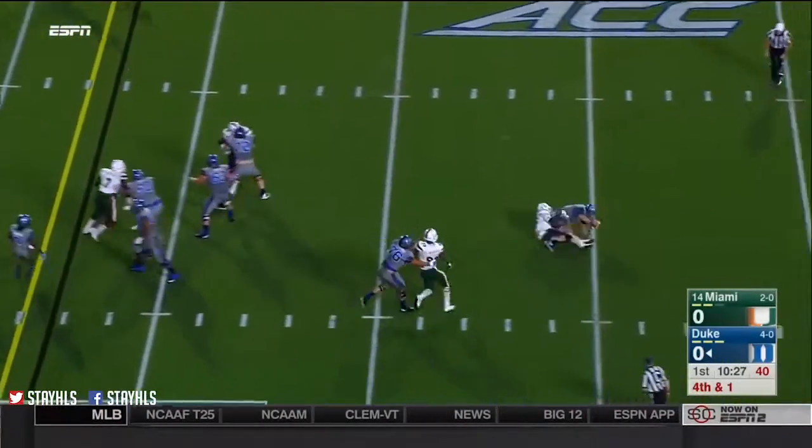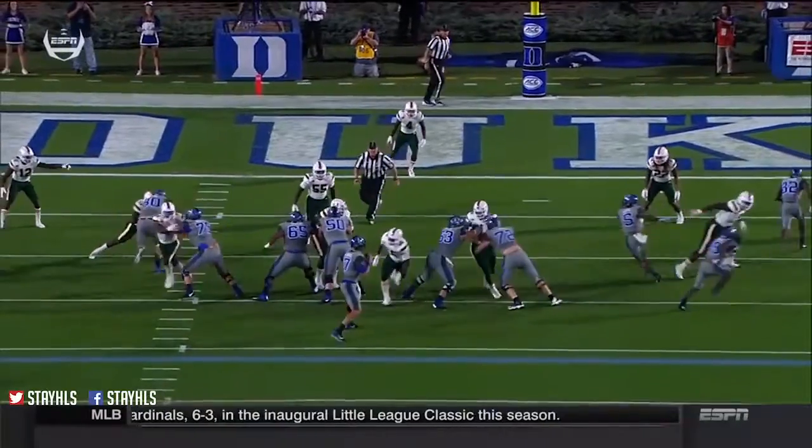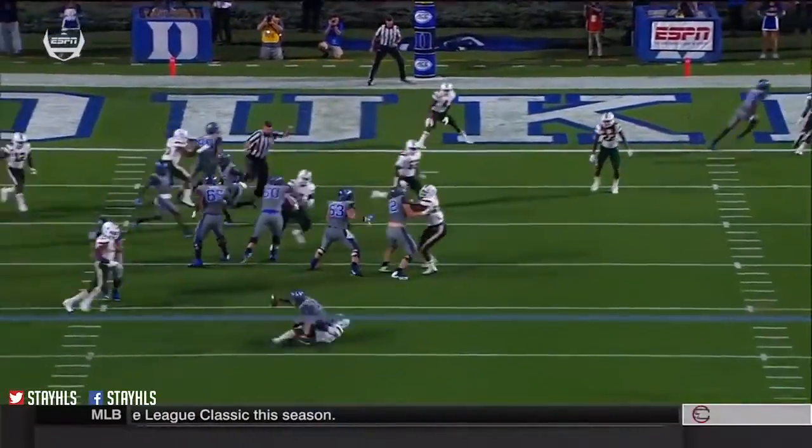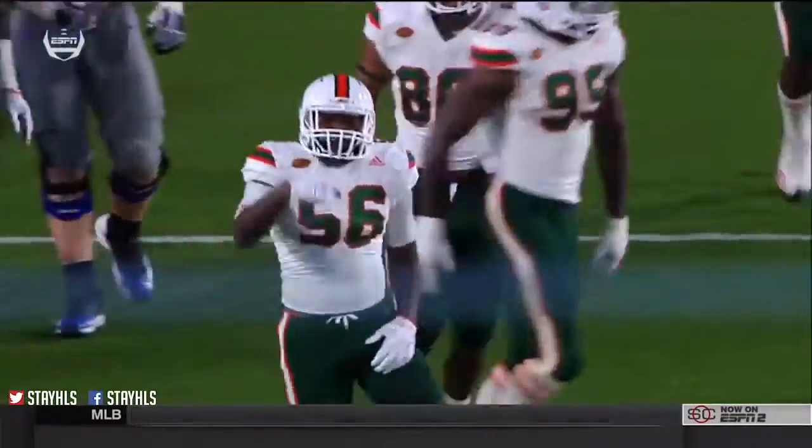Instead, under pressure is Jones, and he's tossed — sacked by Michael Pinckney and Miami. They love it. They can see the small holes and run through them and penetrate. He comes through untouched. But a big play.